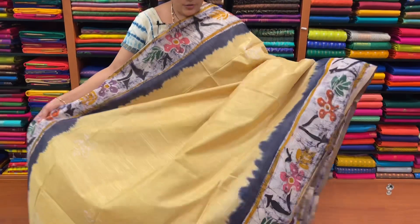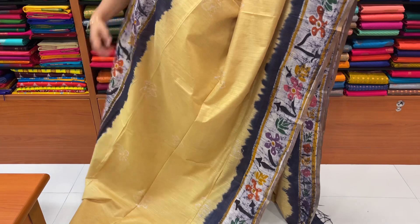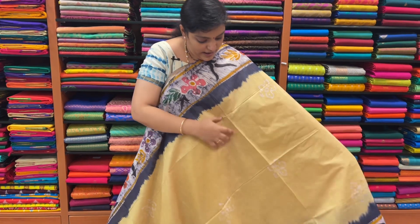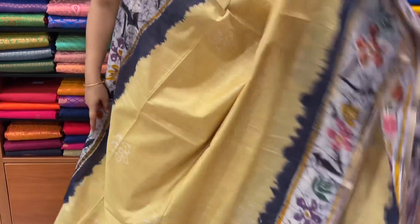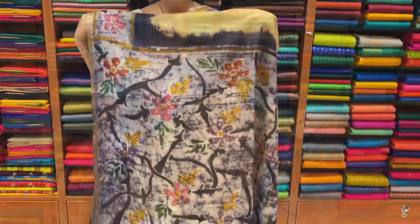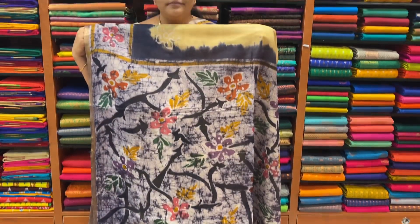This is a cream color, sandal color. This is a hand batik print. This is a batik print. This is a block print. This is a sandal, navy blue border. This is a super color combination. This is a running blouse.